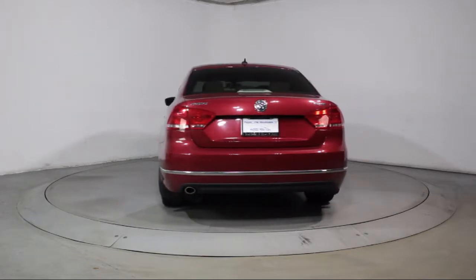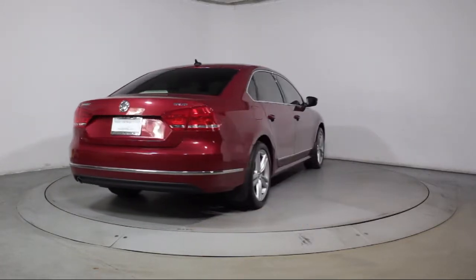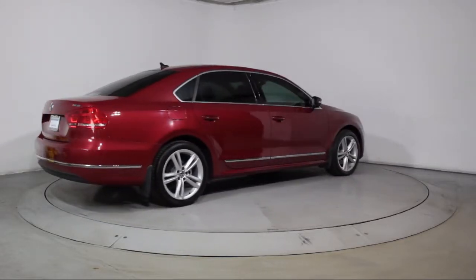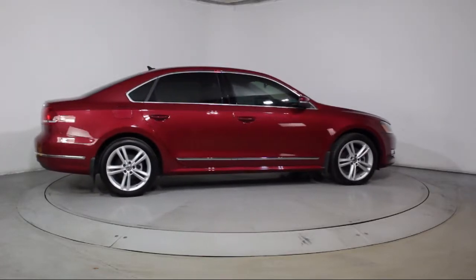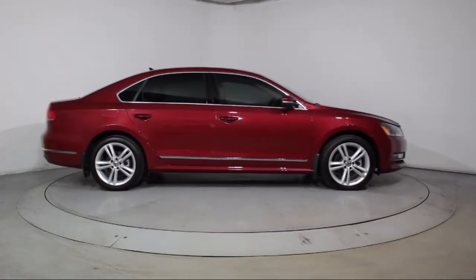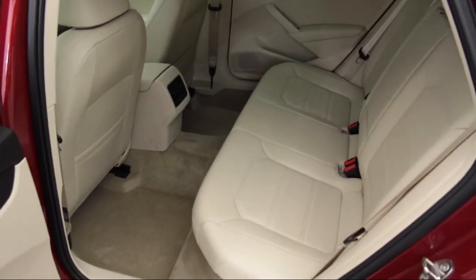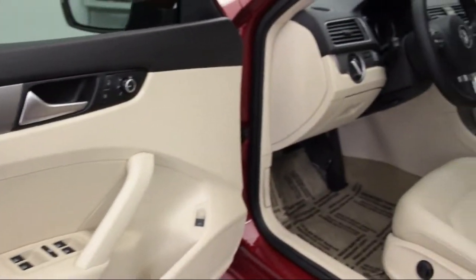Florida Fine Cars has positioned itself as a national top five provider of pre-owned cars. Our ultimate goal is making your buying experience stress-free, and it shows. We've been awarded the prestigious Customer Satisfaction Award by dealerraider.com two years in a row. We also offer free Carfax reports and Kelley Blue Book market price comparison on every vehicle in inventory.